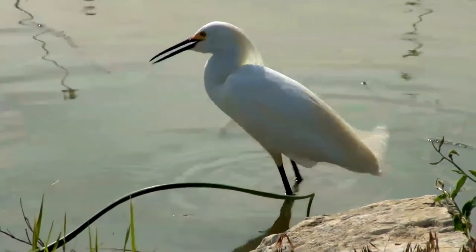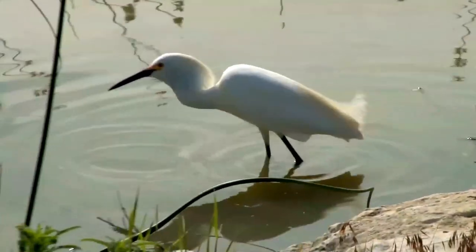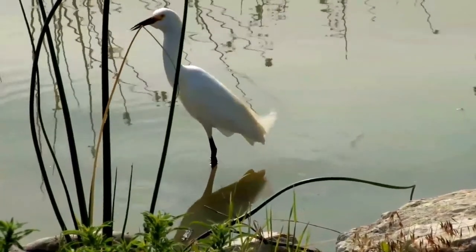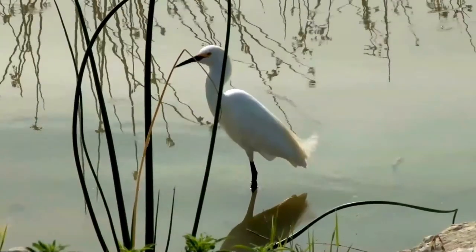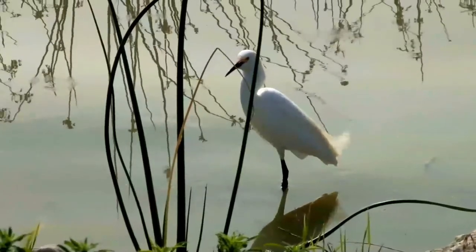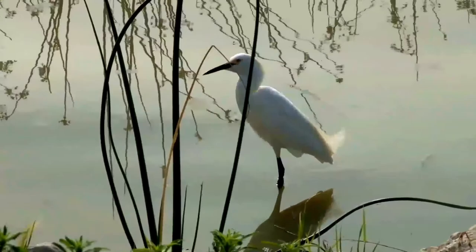Snowy egrets breed in mixed colonies, which may include great egrets, night herons, tricolored herons, little blue herons, cattle egrets, glossy ibises, and roseate spoonbills. The male establishes a territory and starts building the nest in a tree, vines, or thick undergrowth. He then attracts a mate with an elaborate courtship display which includes dipping up and down, bill raising, aerial displays, diving, tumbling, and calling.